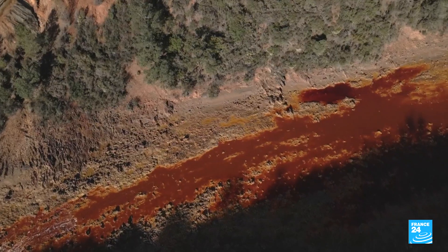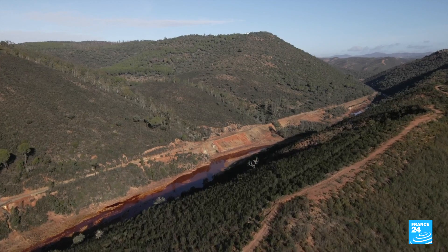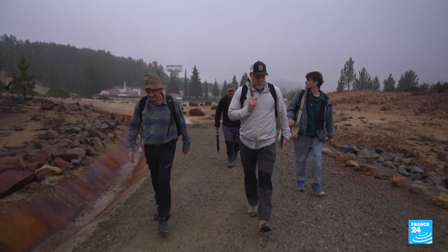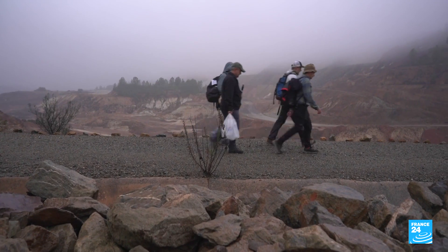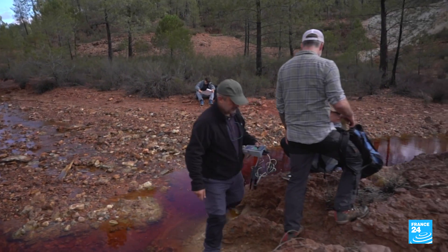This isn't a lava flow or the set of a science fiction film. This is Rio Tinto, the Red River, that runs 100 kilometres long across Andalusia. To learn more about its mysteries, we joined a team of international scientists — an American, two Italians and a Spaniard — who think important lessons can be learned from it.